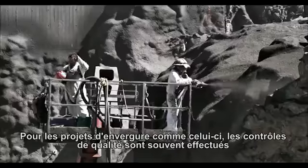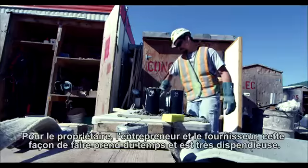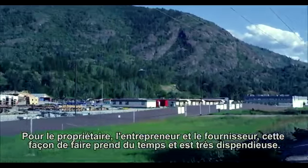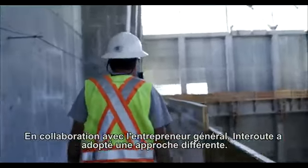It is common in projects of this magnitude for the concrete to be evaluated by multiple independent sources for the owner, contractor, and the supplier. However, such redundant testing is both expensive and time-consuming. Working with the general contractor, Inter-route has taken a different approach.